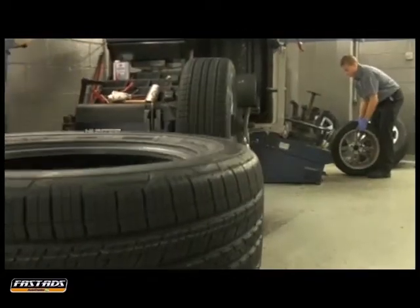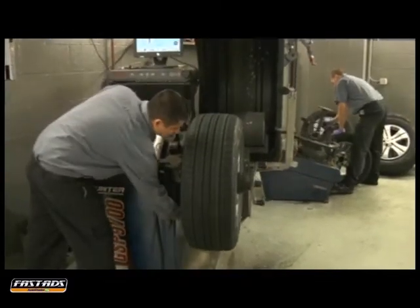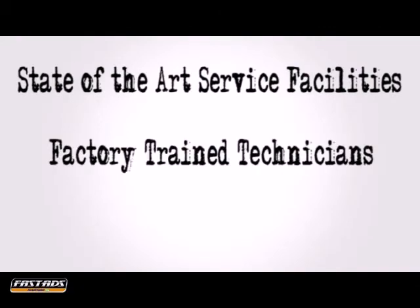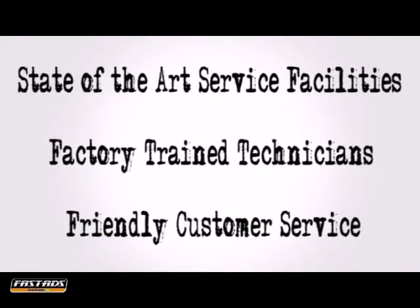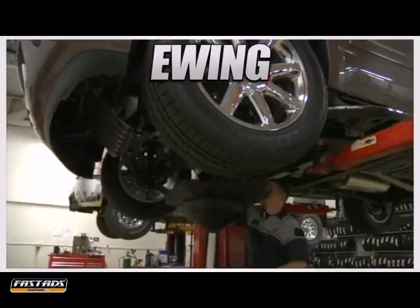If your vehicle is experiencing any of these symptoms, contact our Buick service professionals and schedule an appointment. State of the art service facilities, factory trained technicians, friendly customer service — take advantage of the service professionals at Ewing Buick GMC today.